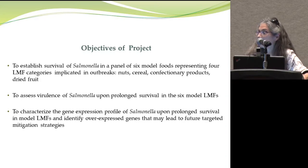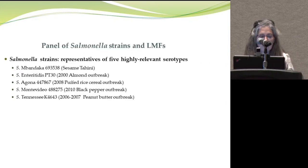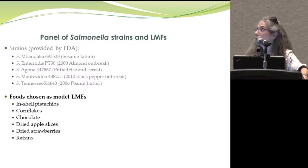We will focus in this presentation on the first two objectives. We obtained a panel of Salmonella strains representing different serotypes relevant to outbreaks involving LMFs. We also characterized the foods, which were the same as those used for the Listeria study, and conducted a series of survival and virulence assessments.